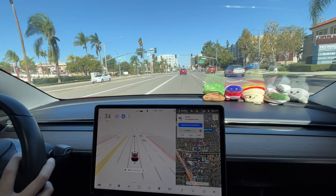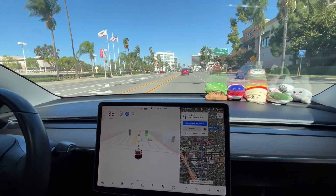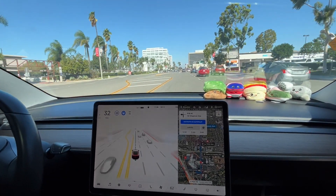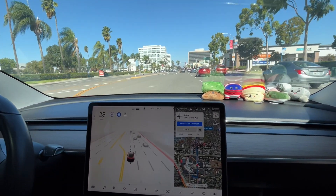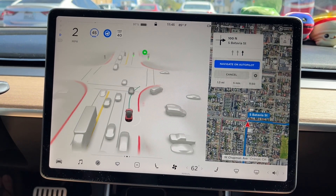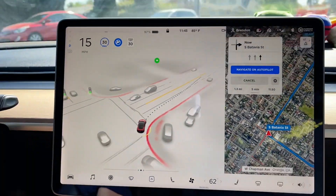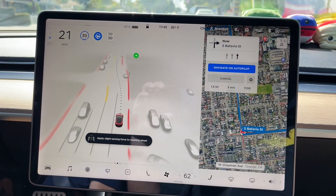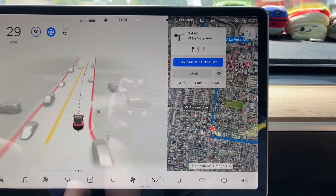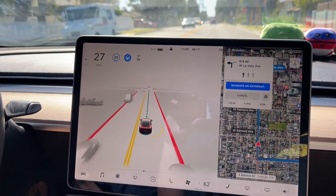All the footage you're going to see from this point forward is from the first couple of drives we took once the beta was downloaded and installed. As you can see, there's a completely new UI on the screen giving you so much more information on what the car can see. What's most important is the dotted line you can see that goes in front of the car — that's telling you the path the car is taking on its way to wherever you told it to go. This is important because you can preemptively catch a mistake the car might make further up the road, like taking a wrong turn.